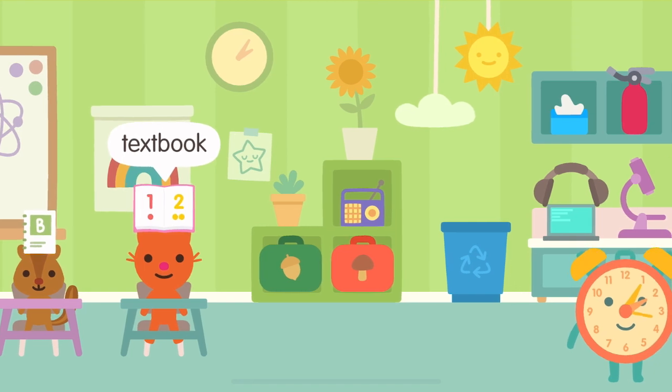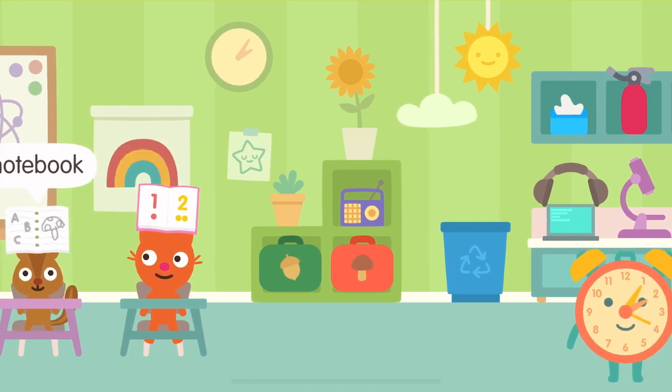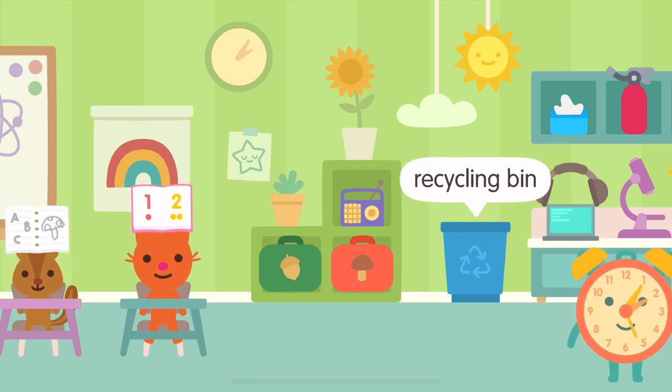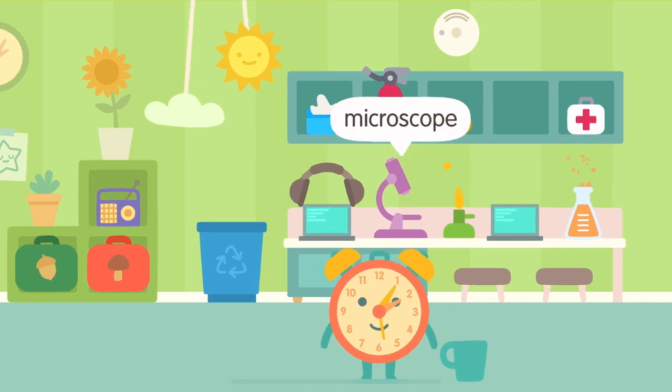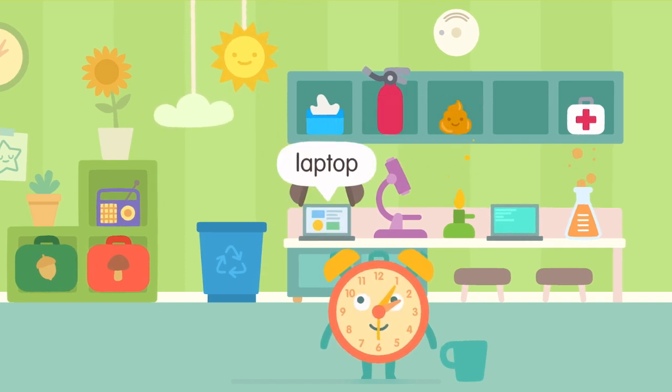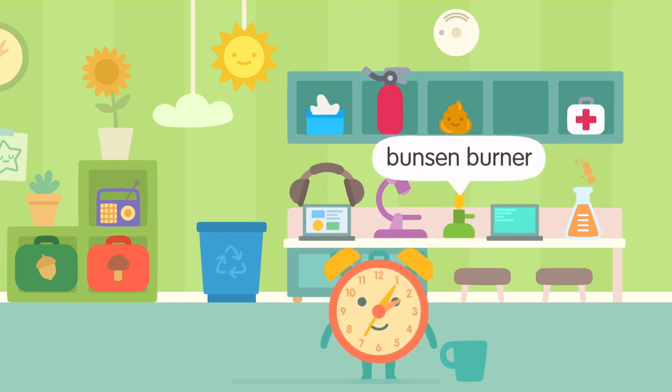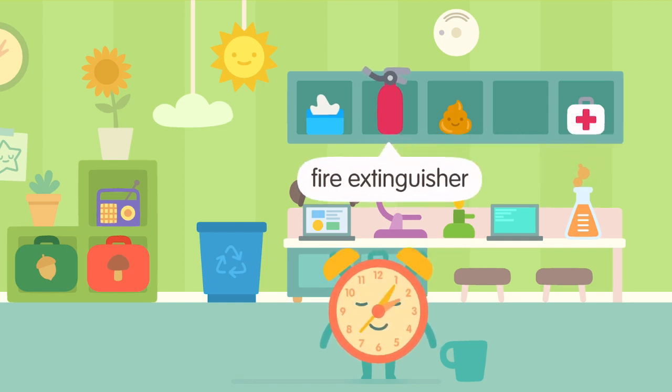Textbook. Notebook. Lunchbox. Recycling Bin. Microscope. Laptop. Flask. Bunsen burner.